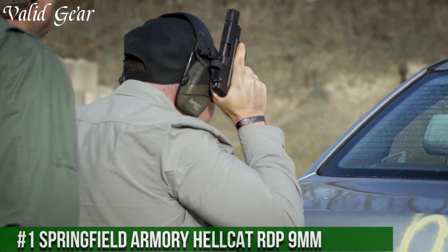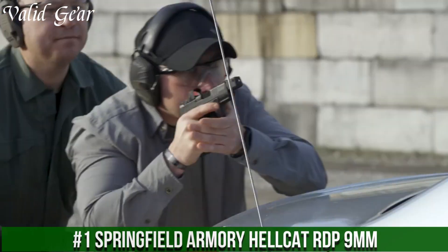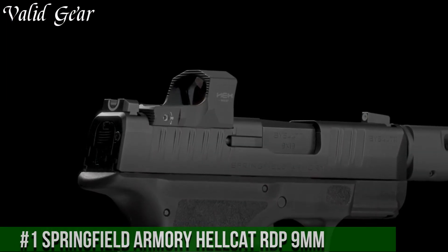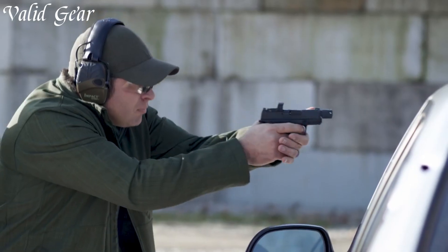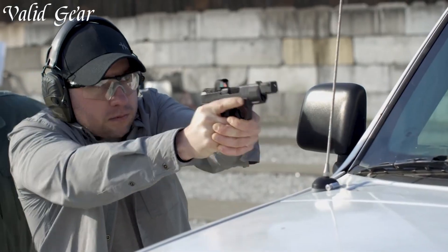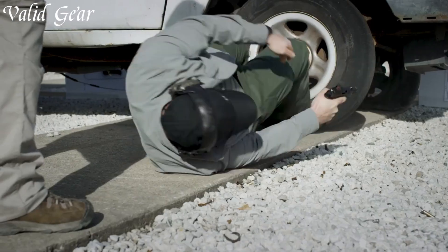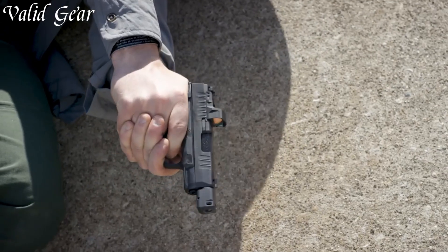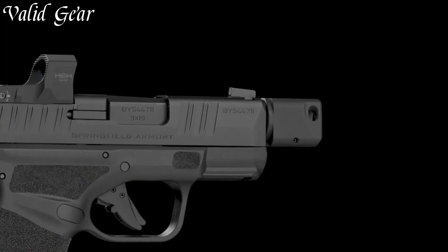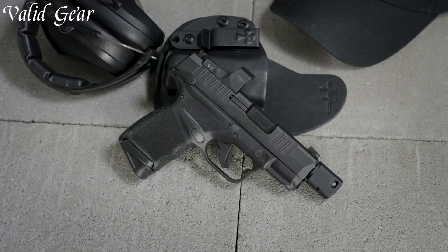Number 1: Springfield Armoury Hellcat RDP 9MM — a game-changer in the realm of micro-compact pistols. Designed for enhanced performance, the Hellcat RDP combines innovation with accuracy. This pistol features an optics-ready platform that integrates seamlessly with red dot sights, allowing for rapid target acquisition. The Hellcat RDP's extended threaded barrel and compensator reduce muzzle rise, ensuring quick follow-up shots.